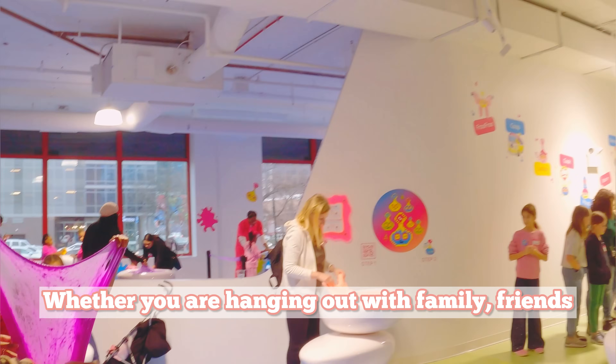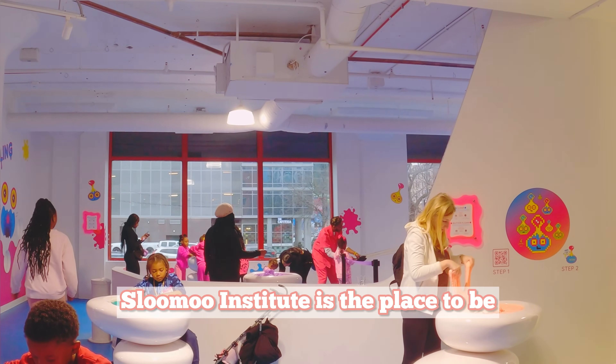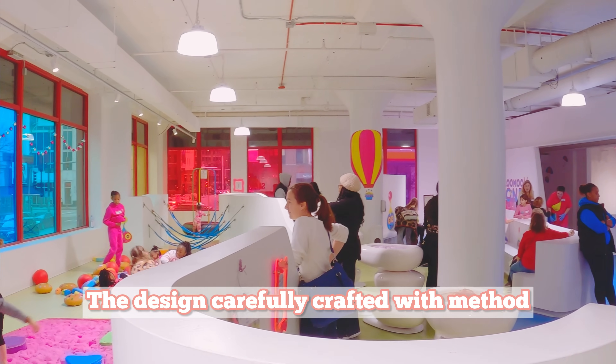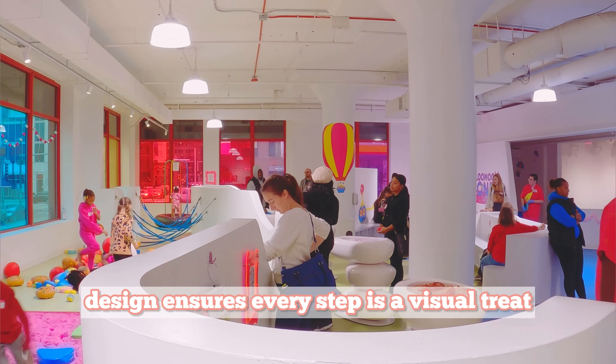Whether you are hanging out with family, friends, co-workers, or planning a special date, Slooze Institute is the place to be. The design, carefully crafted with Method Design, ensures every step is a visual treat.